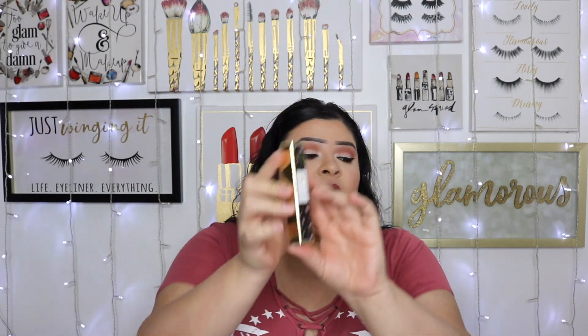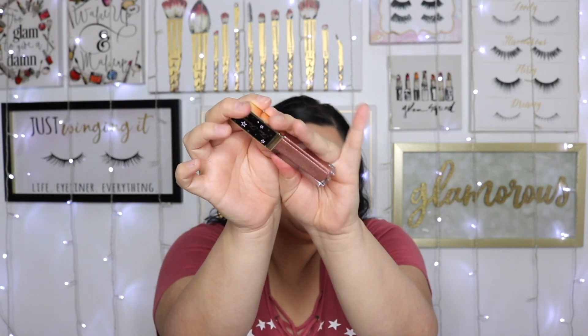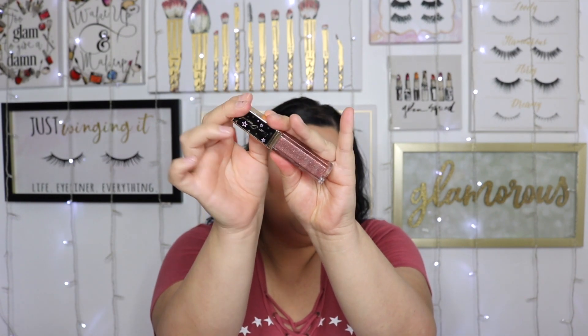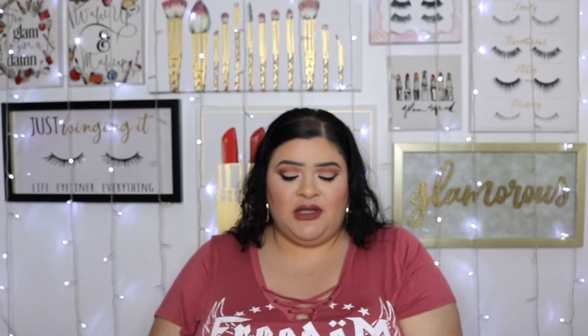Another thing I found, also from Too Faced, is from the Tutti Fruity collection — a liquid glitter eyeshadow in the color Strawberry Champagne. I really like the formulation of their liquid eyeshadows. This one is gorgeous, right up my alley. I love these rose gold shimmery shades; it's the color I always gravitate towards when trying a brand's liquid eyeshadows for the first time.